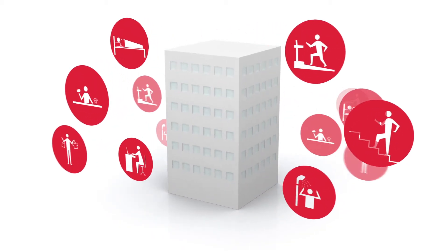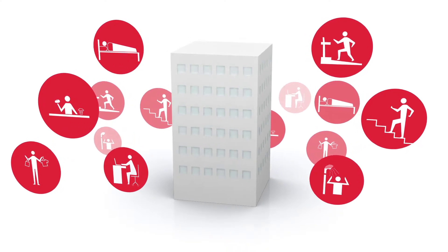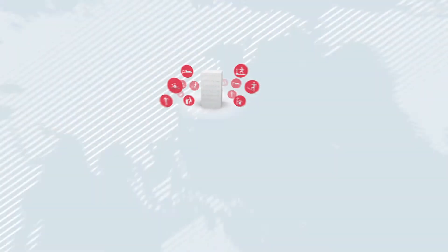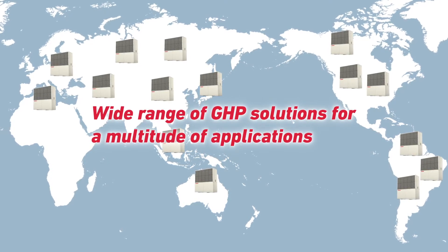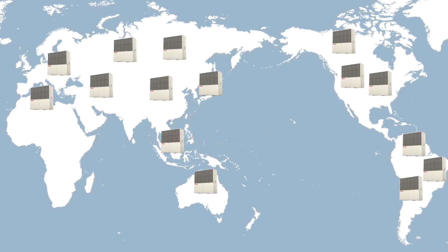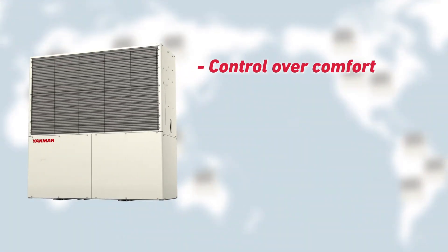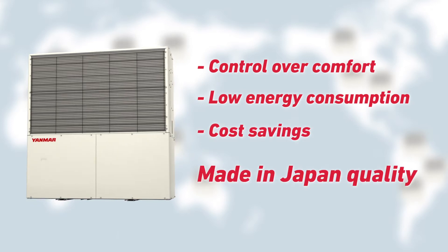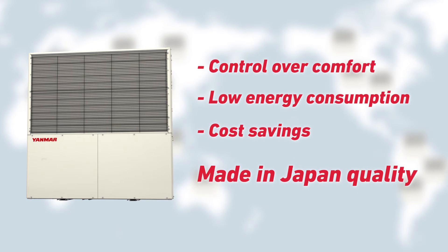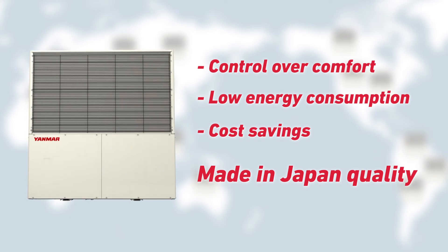There is great diversity in the way people interact with the buildings in which they live, work and play. Embracing this diversity, Yanmar has developed a range of GHB solutions that can provide heating and cooling for a multitude of applications. The combination of control over comfort, low energy consumption and cost savings, along with made in Japan quality of design and manufacturing, has made Yanmar GHB the system of choice for thousands of buildings around the world.